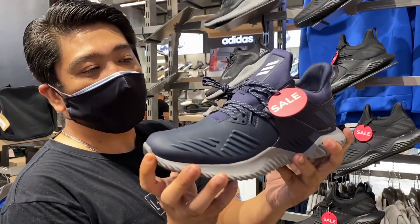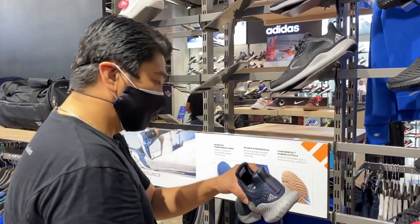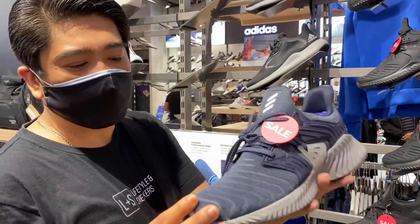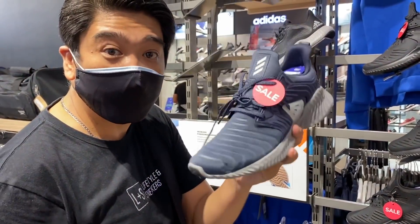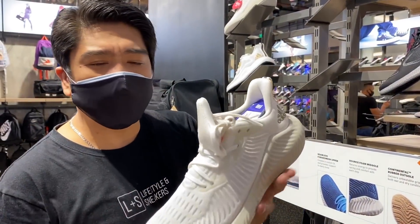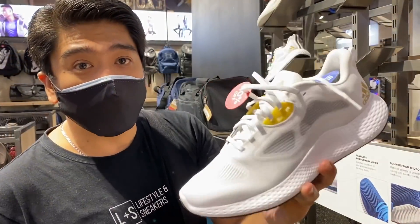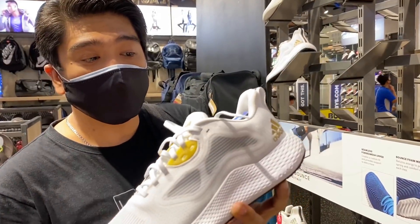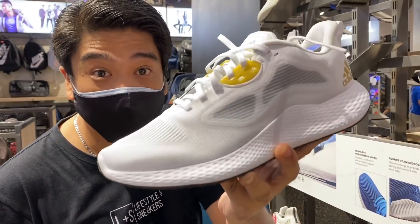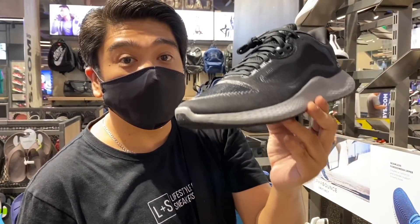They have another Alpha Bounce colorway in navy and gray — also 2,650 pesos. This is another Alpha Bounce but with a different material at 2,750 pesos. This one is a little bit more expensive at 3,180 pesos — white colorway. This one is called the Edge RC 3, also at 40% off, and you can get it for 2,500 pesos. Another colorway of the Edge RC 3 in black and gray is at 2,580 pesos.